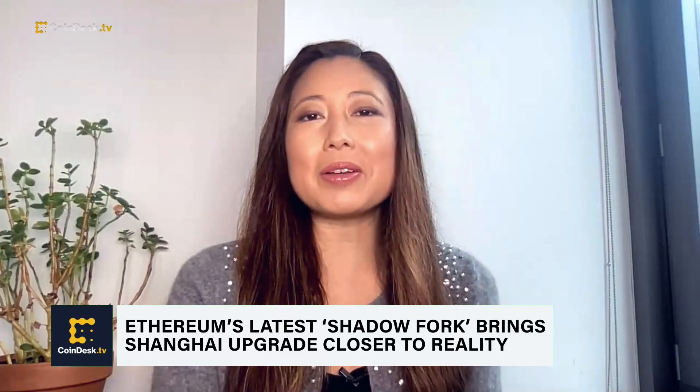The latest testing for Ethereum developers has commenced for the Shanghai upgrade expected in March. The upgrade will enable staked Ether withdrawals. Joining us now to discuss is CoinDesk Ethereum protocol reporter Margo Nykirk.